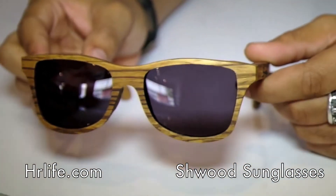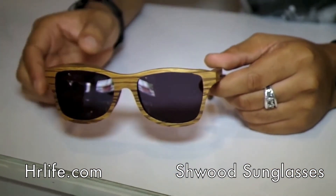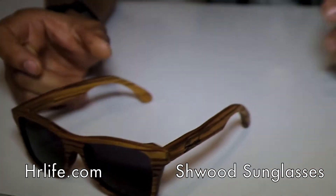This one is called the Zebra Wood. As you can see, it has the light wood base with the darker wood striping going through it. We have this one and we also have it in the Cherry Wood.